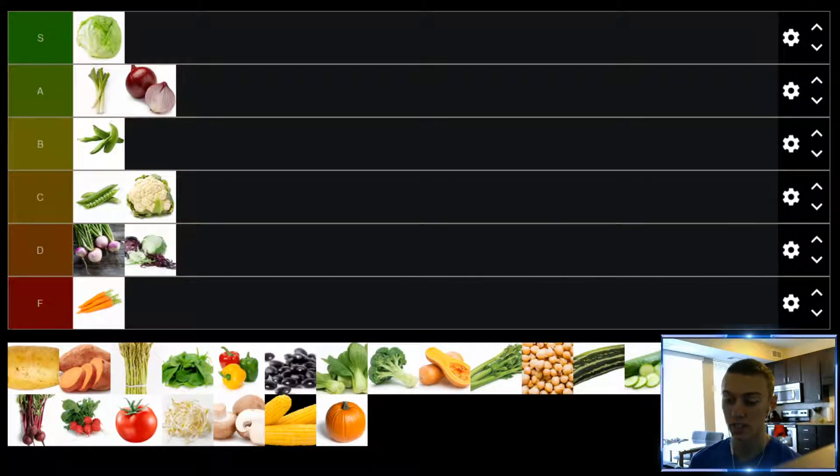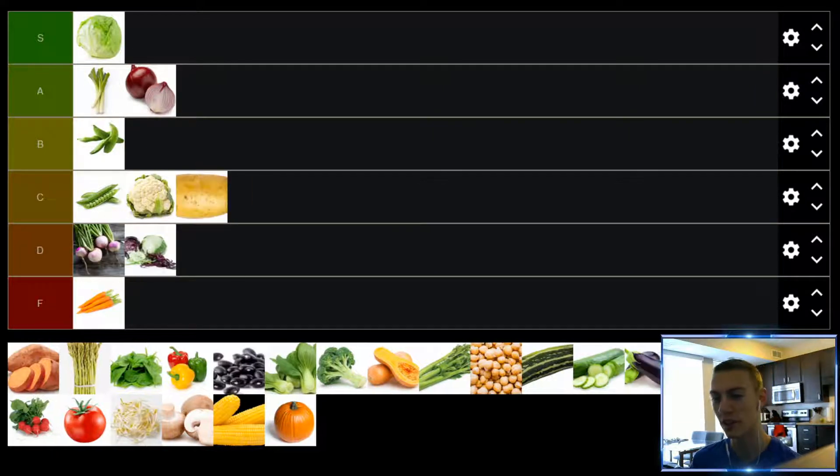Up next, we have potatoes. This is another one of the super versatile vegetables on this list — you can do so many things with potatoes. But just eating them plain on their own, I'm not a huge fan, and that's more what I'm considering here. I don't really count french fries as potatoes — you're changing the vegetable so much and making it so unhealthy that it's hardly even still the vegetable. But potatoes are still pretty good. You know, baked potato, put some cheese in there, maybe some gravy — pretty good, but I don't love it. We'll put it in the C tier.